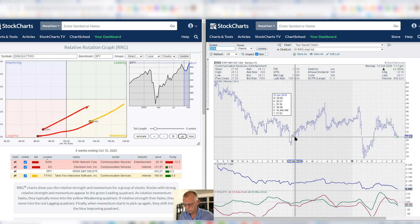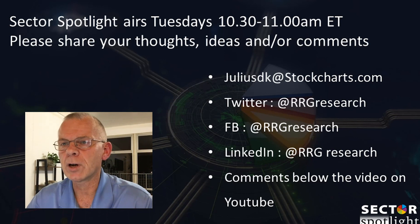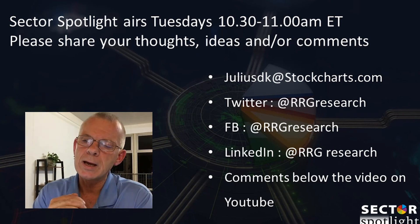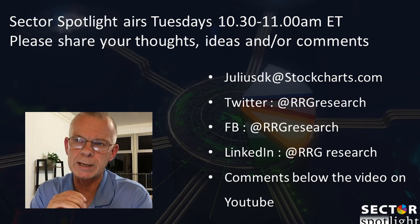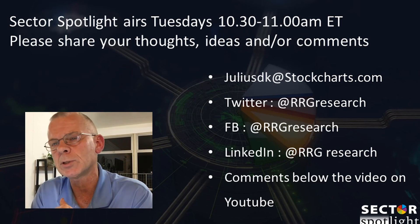I do not have enough time to go over all these positions anymore — that's a good subject for a new blog article. I'm sorry, but this wraps up Sector Spotlight for this week. Sector Spotlight airs every Tuesday from 10:30 to 11 a.m. Eastern on StockCharts TV. If you like this video, please give it a thumbs up and put any comments or remarks in the comments below. I will definitely respond to them. Thank you very much and hope to see you again next week.